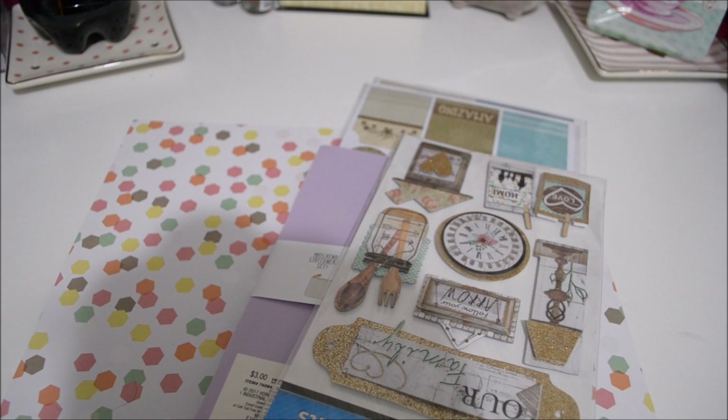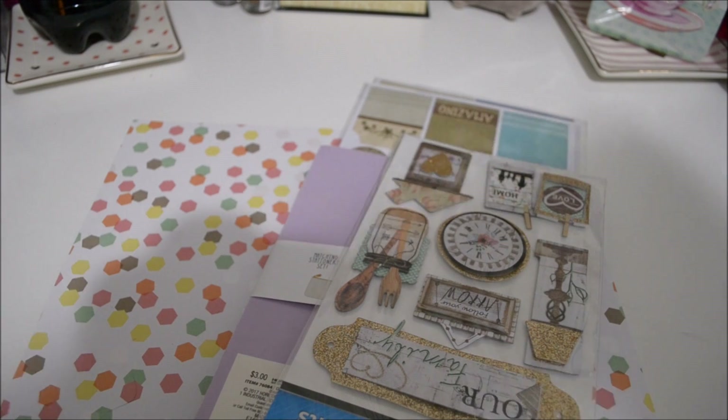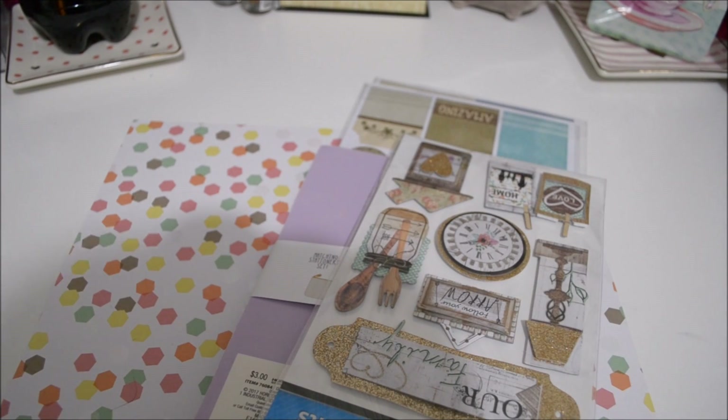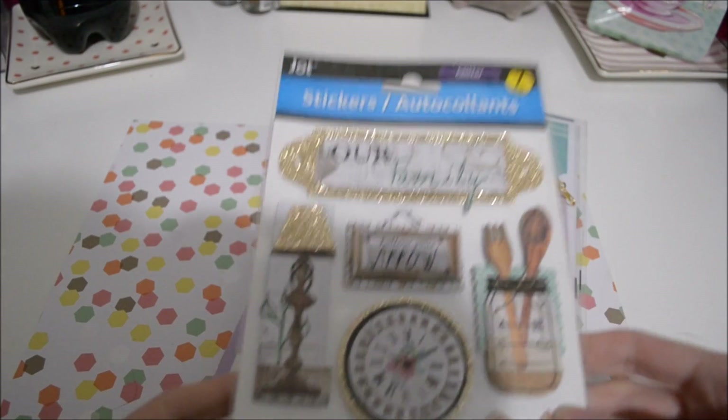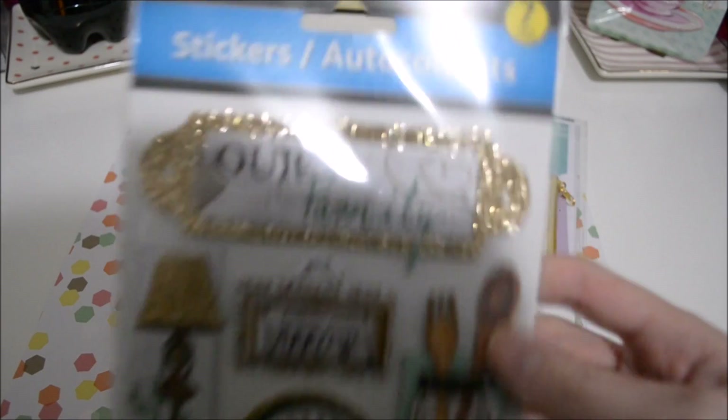Hey everyone, this is going to be a quick haul video. This is actually going to be a Michaels haul, but I'm going to include some of the giveaway items that I tried to include in my last Dollar Tree haul, but something happened to the footage. So first I'm just going to show you those items. This is for my giveaway.